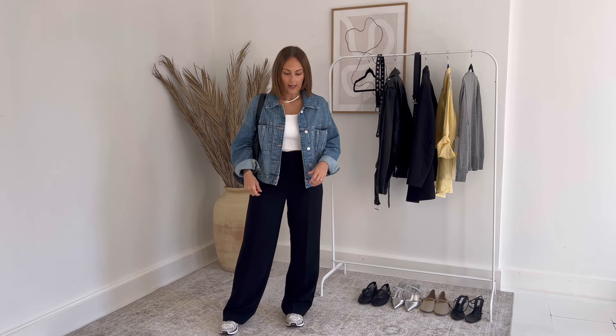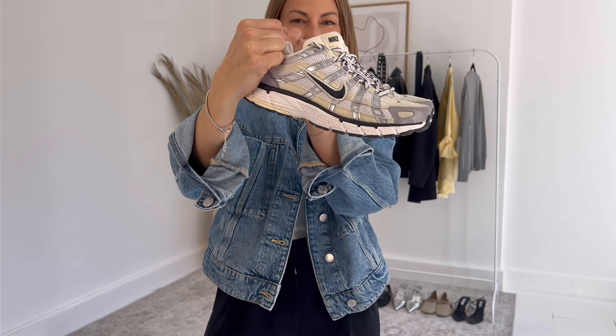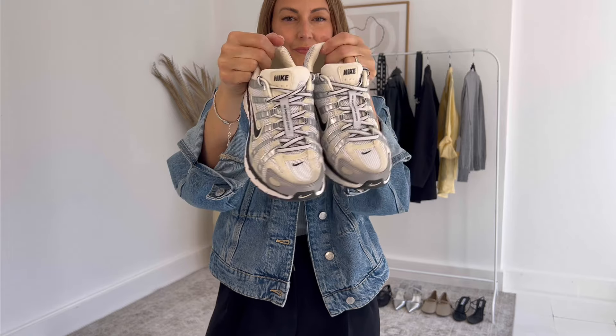I call this look 'Easy Mornings.' When you don't have a lot of time in the morning — you've got to get your kids to school, walk your dog, get to an appointment — all you need to do is throw on a nice trouser, a tank top, an oversized jean jacket, and a pair of athletic sneakers. I have the Nike P6000s here, but you could easily swap this for an ASICS or a New Balance.